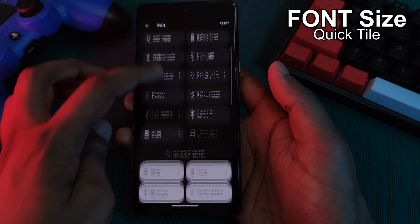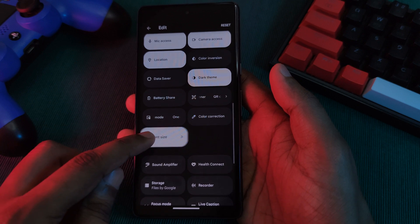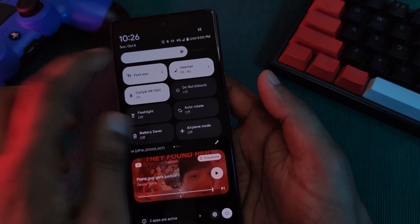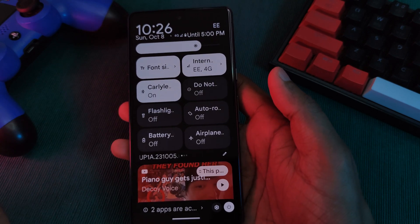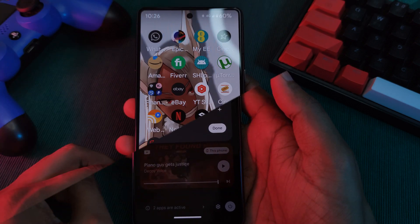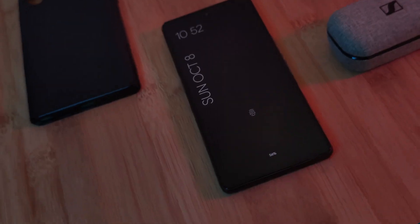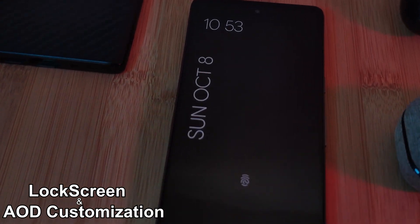While we're on the topic of accessibility, there's also a brand new quick access tile to quickly change your font size. This is perfect for older members of the family — anytime you hand over your phone for them to read an article or news clip, you can just hit this toggle and increase the size to make things easier for them to see. If you're your family's IT support, this is definitely a toggle you want to keep on hand.